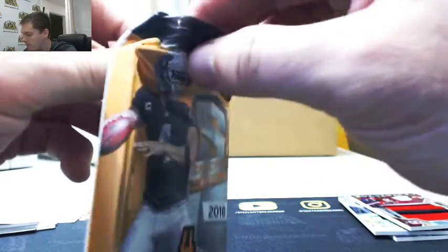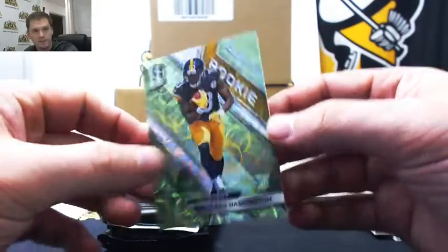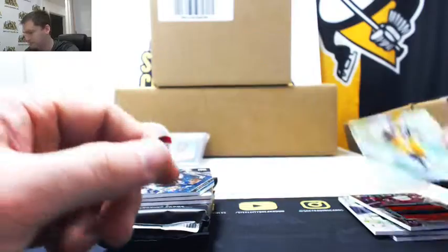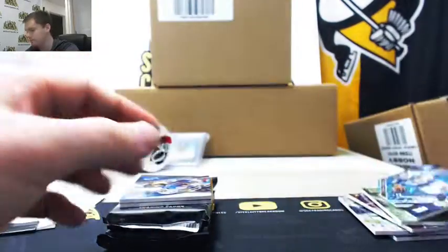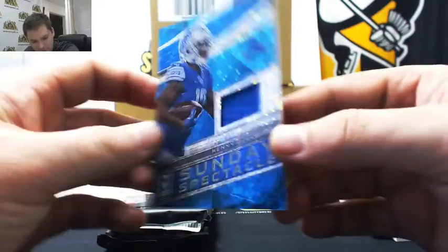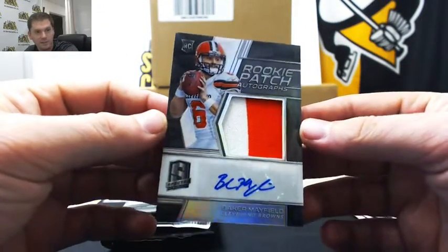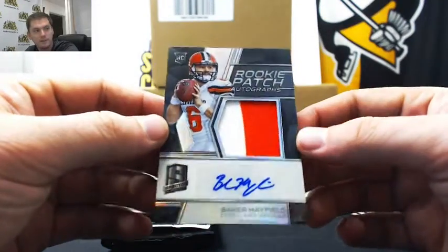This is a good box. James Washington, 30 of 30, going to Jason. G-Shock, Jeremy Shockey, 7 of 35, Jared. Kenny Golladay, 86 of 99, going to Michael. And our first auto patch is a Baker — real nice card here — 8 of 99, going to Brad. Brad with the Baker.